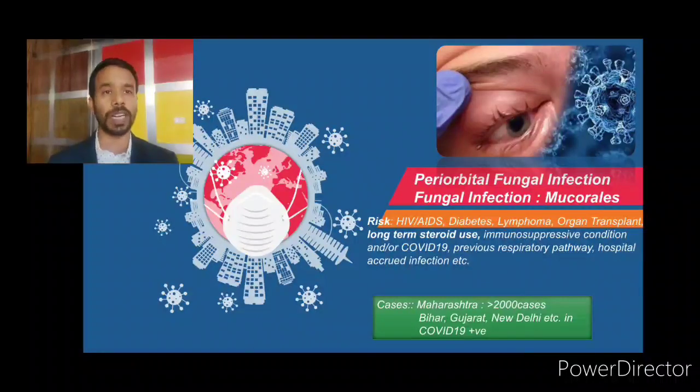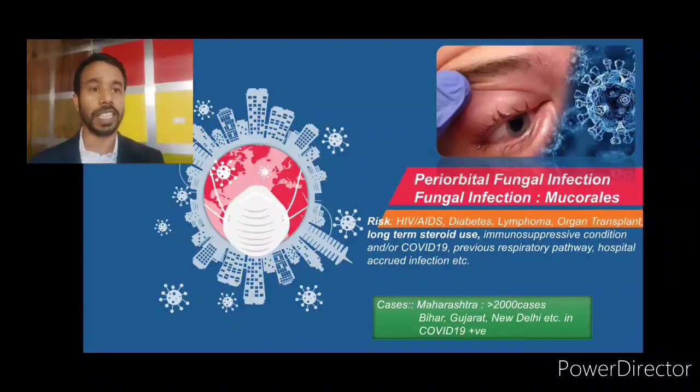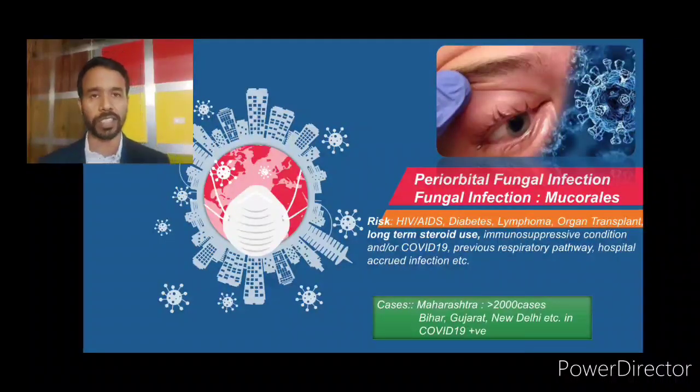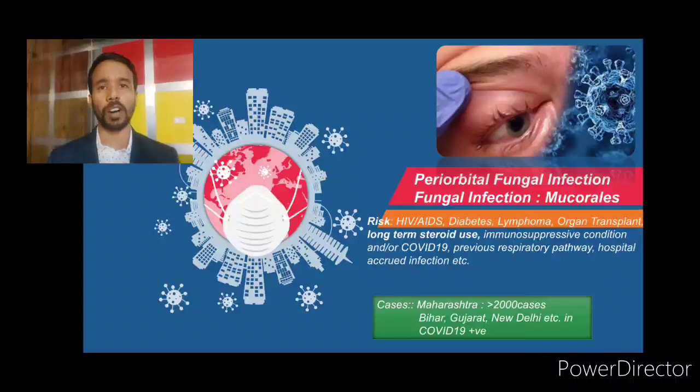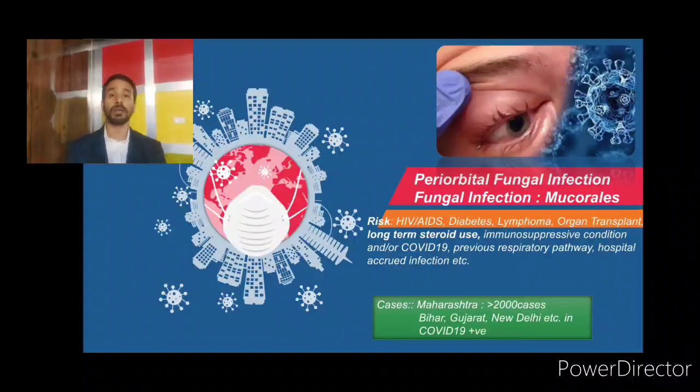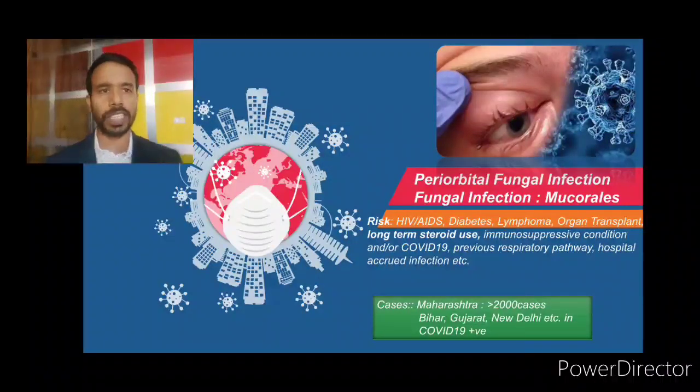Risk factors that cause mucormycosis include HIV/AIDS, diabetes, lymphoma, organ transplantation, or long-term steroid use — this is very important to highlight. There are many situations where we use steroids for different purposes, and this is one reason why it is a bigger concern for COVID-19 patients. Immunosuppressive conditions including COVID-19, various respiratory pathways, and hospital-acquired infections are also contributing factors. In cases of immune suppression or when taking drugs that alter immunity, mucormycosis may play a major role.